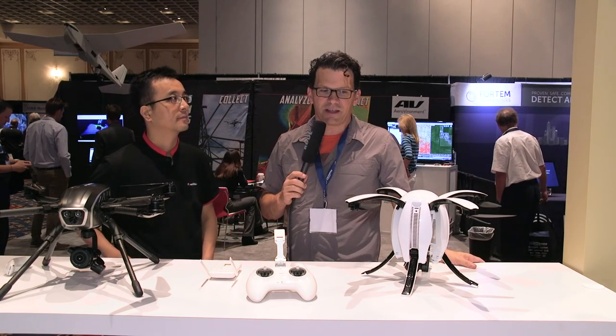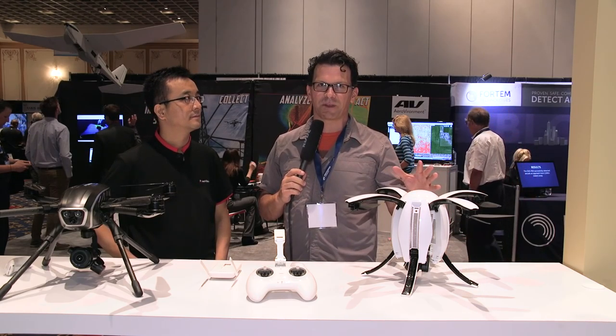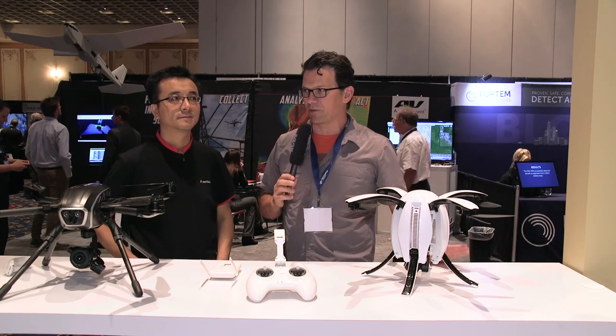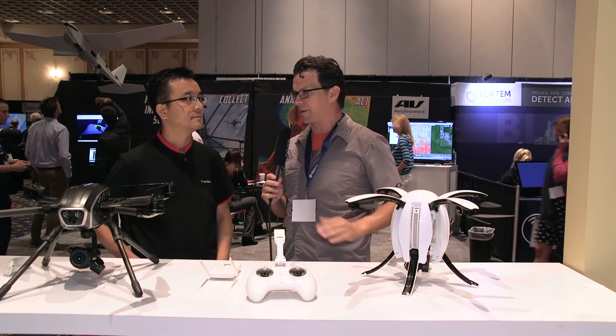Hey guys, Bill Nichols here, Bill Nichols TV. Today I'm here with Wally from Power Vision. We're going to talk about their Power Egg and an announcement they just made here at InterDrone 2016 with their Power Eye technology. So Wally, why don't you introduce yourself and tell us a little bit about Power Vision.